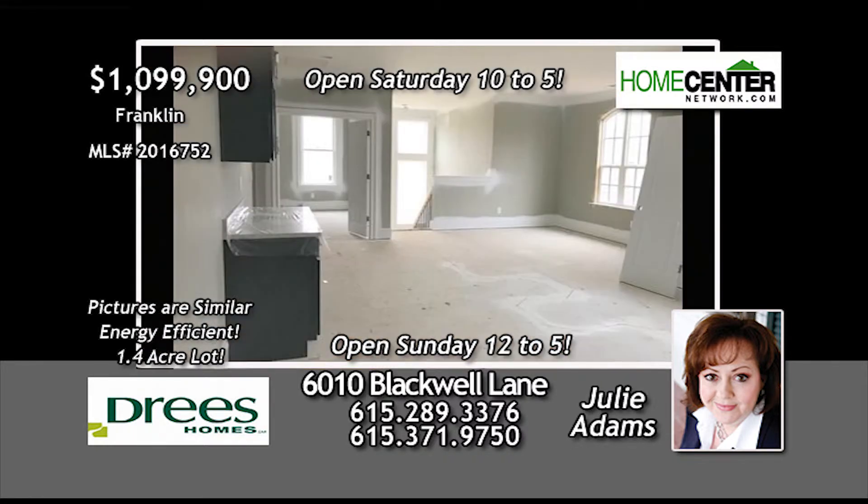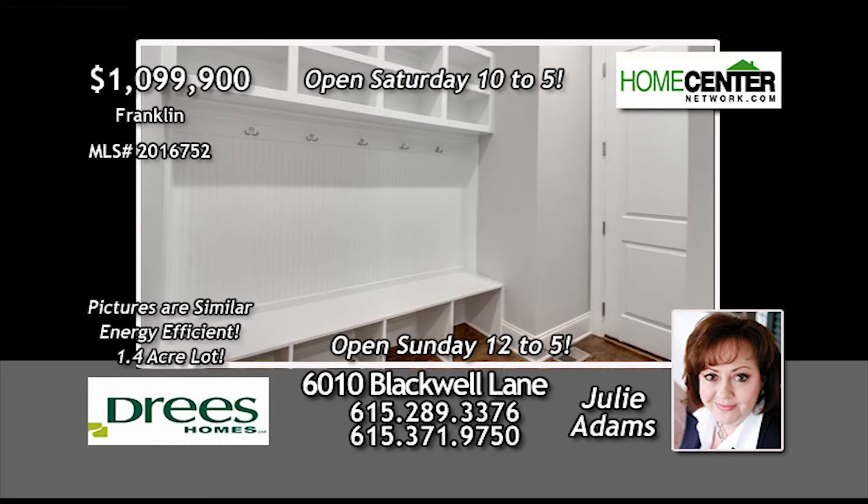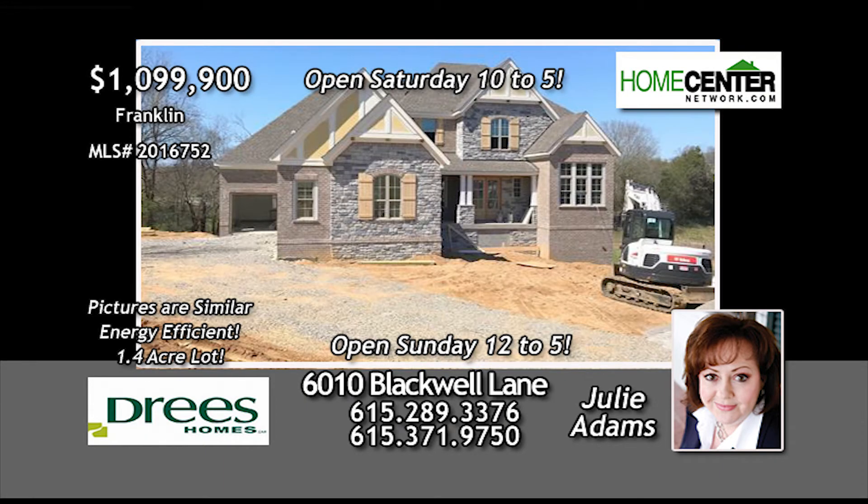And upstairs, you'll find the media and game rooms with a wet bar. There's so much more to see in this fine Drees home, so give Julie a call today at 615-289-3376.